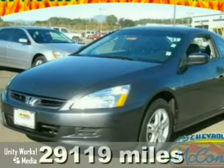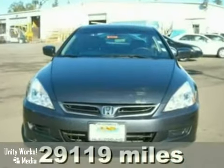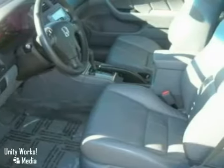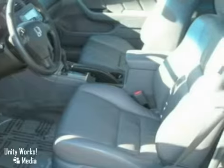Here's a nice 2006 Honda Accord. It has heated mirrors and leather seats. It also features climate control, satellite radio, and a CD changer.